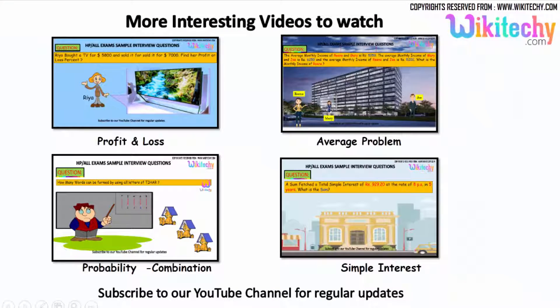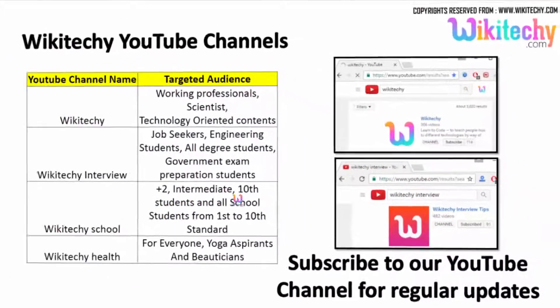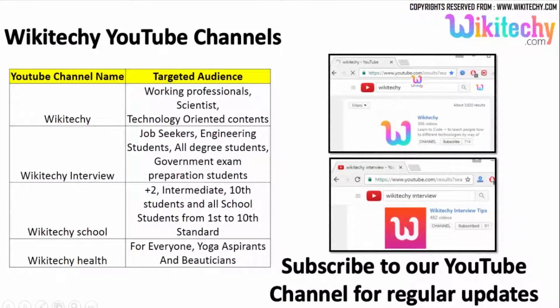We've got lots of interesting interview questions for you. You can subscribe to our YouTube channel to get more videos. Go to youtube.com and search for wikiteki technology tutorials, or wikiteki for interview content, wikiteki school for school topics, and wikiteki health for health and entertainment.